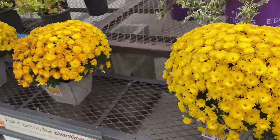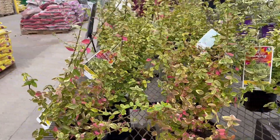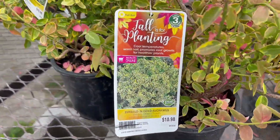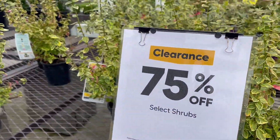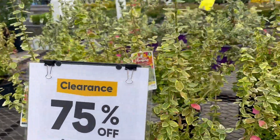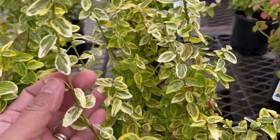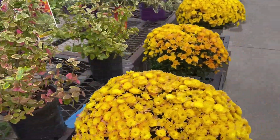Hi everyone! These are the plants that are on sale at Lowe's for 75% off. So from $10, they're probably like $2 something now because it's 75% off. That is amazing — oh my god, this is amazing!